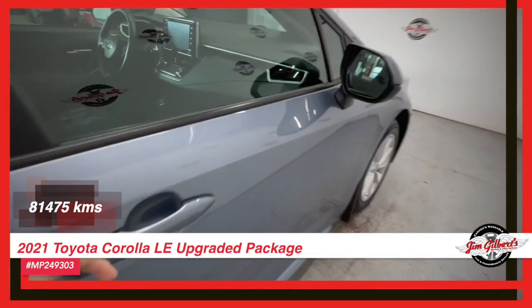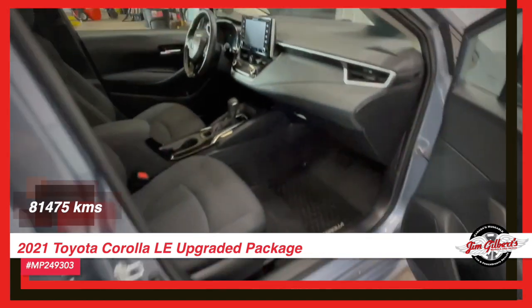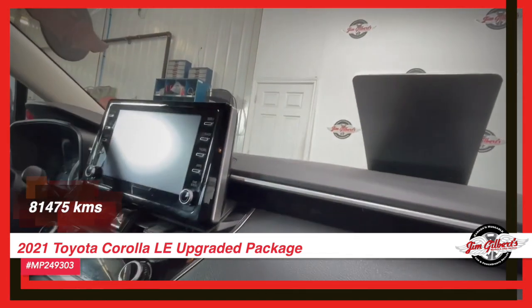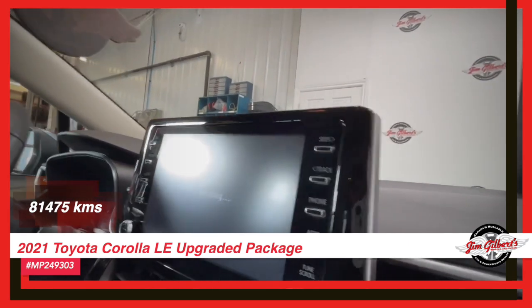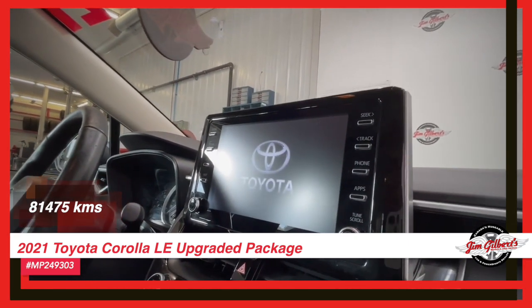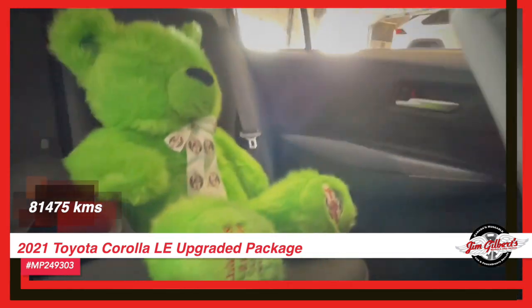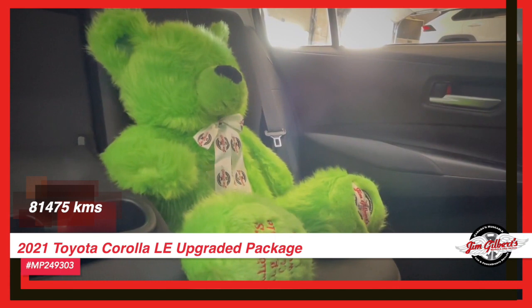We'll give you a hug because we love you. You're a customer and that's the way we feel. We'll give you a hug, a friendship, because that's our whole appeal. We are Canada's Huggable Car Dealer — help you find your car for a deal.